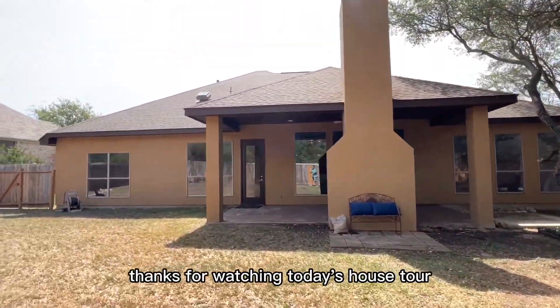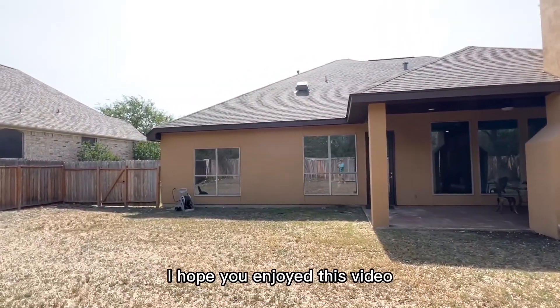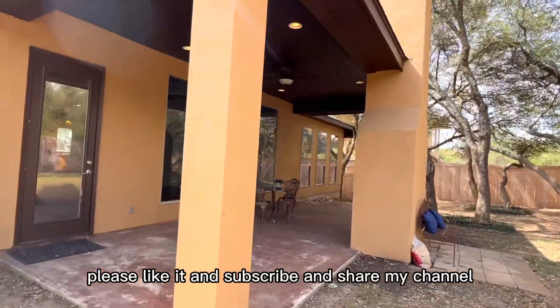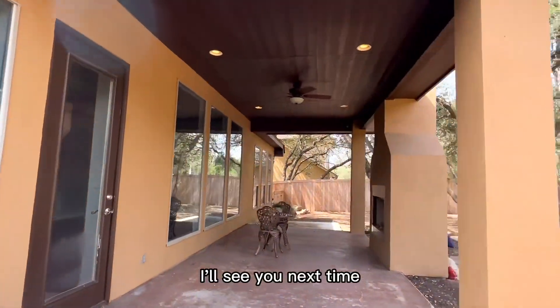Thanks for watching today's house tour. I hope you enjoyed today's video. Please like, subscribe, and share my channel. I'll see you next time.